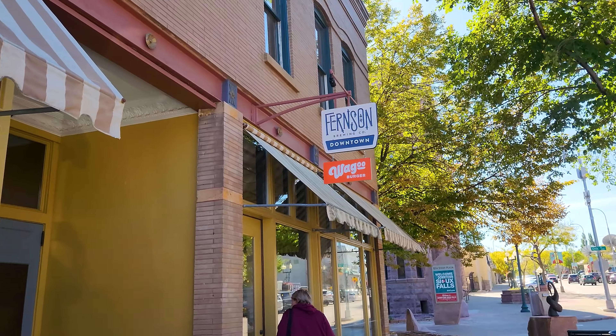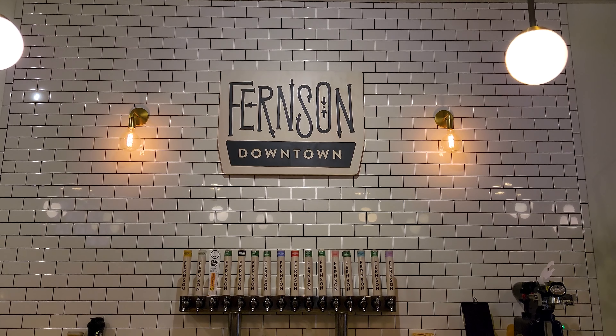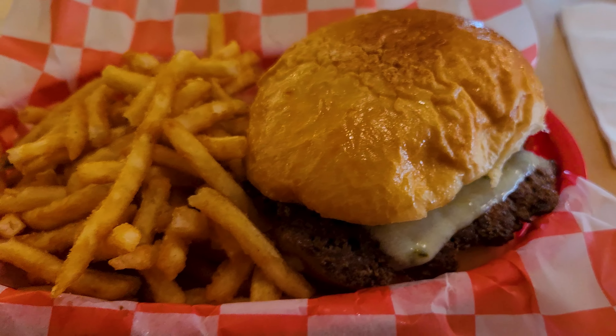Our first stop on day two took us to Fernson Brewing in downtown Sioux Falls. With a solid tap list, Fernson has a cool vibe and good beer with epically delectable burgers and fries. Don't skip this, in our opinion.